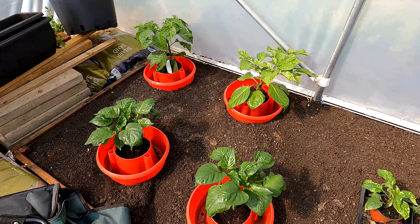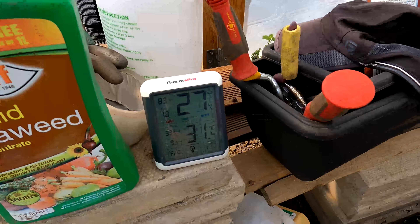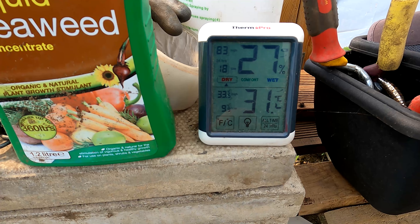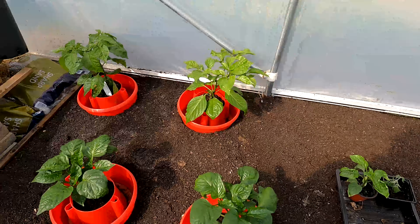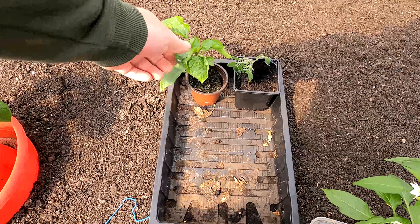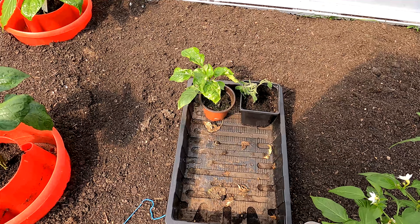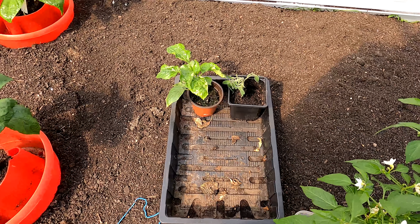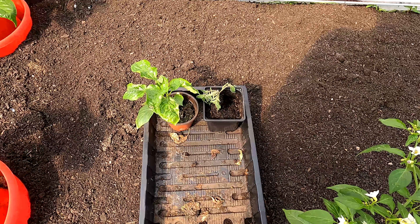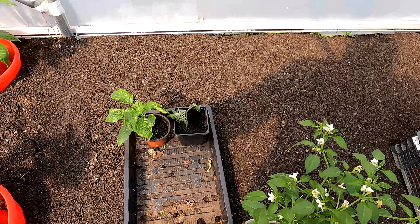Standing in the polytunnel it is absolutely roasting - looking at the little temperature gauge here, the temperature at the moment is 33.5 degrees. Down here on this tray we've got one of the King of the North peppers, a little one that's never really grown very well - I feel a bit sorry for it, but hopefully it'll grow more now it's got loads of space. And this here - it looks a little bit sad at the moment - that was one of the suckers off the Sun Gold tomato plant that's been planted. As soon as the roots come out it'll spring into life and look ten times better in a week or two.